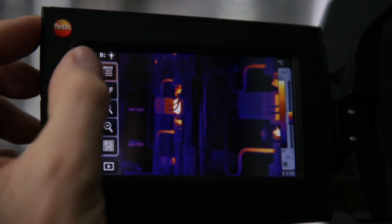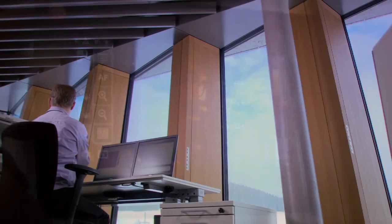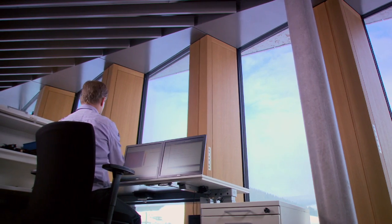On the one hand, we offer more performance, meaning the customer can at once see more and in more detail too. And on the other hand, the camera's intelligence also helps the customer with his applications, so that he can more easily evaluate the results.